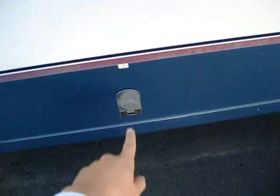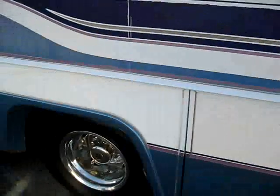Each one of your storage bays has a light. They stay up by themselves. You'll notice they're not the real cheapo twist locks you find on some of these cheaper Class A's.